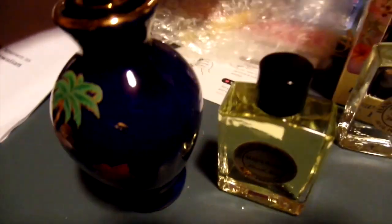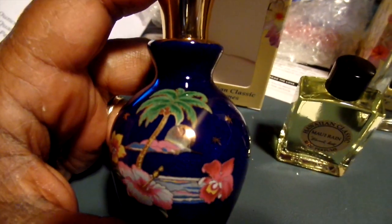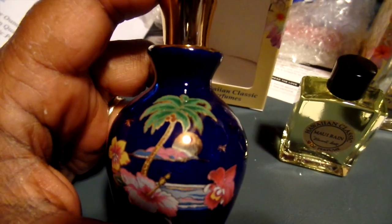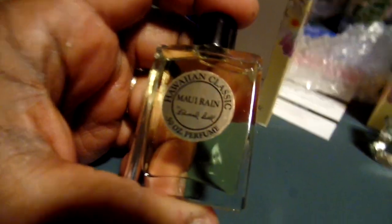I love the way that it looks. It came very, very well packaged — in bubble wrap, bundled with rubber bands and things. This one is the Maui Rain Hawaiian Classic perfume, and then I got another one here.